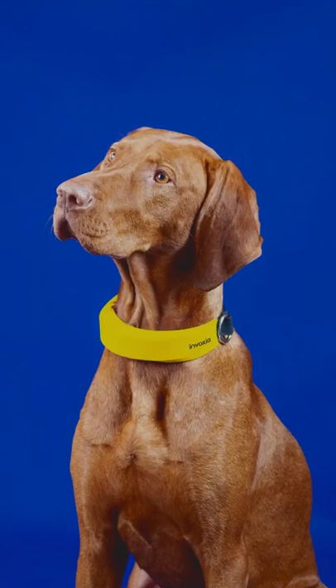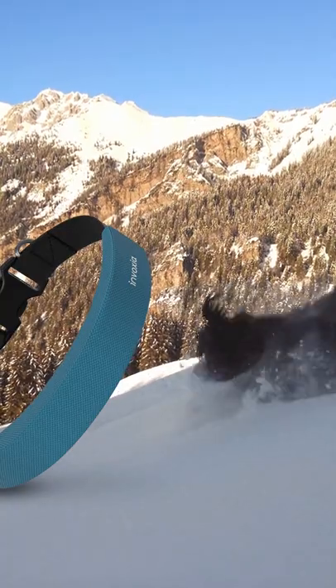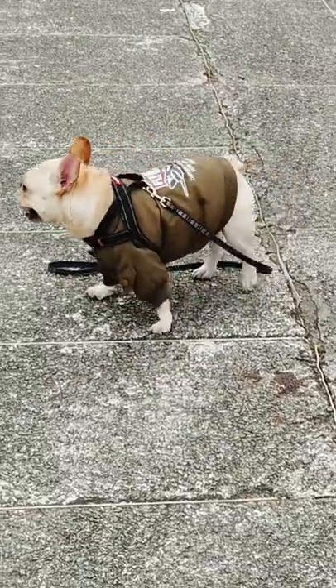Pet trackers aren't new, but this collar does more than GPS your dog. Just like an Apple Watch, it's able to monitor respiratory rate and heart rate. In Voxia, the team behind it worked with vets to come up with an AI system based on miniaturized radar sensors, like the Soli radar in Pixel 4.